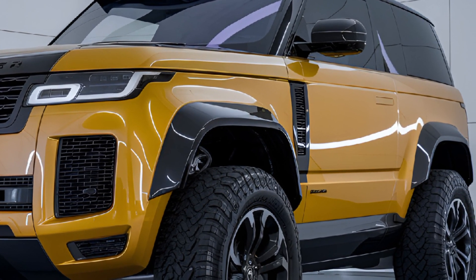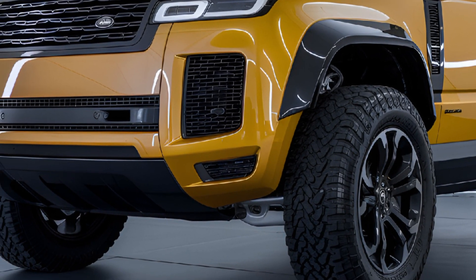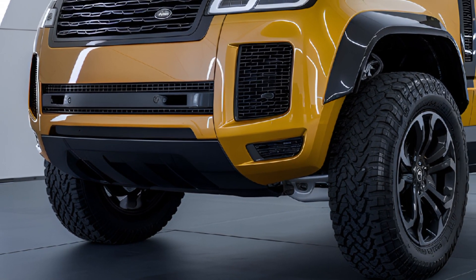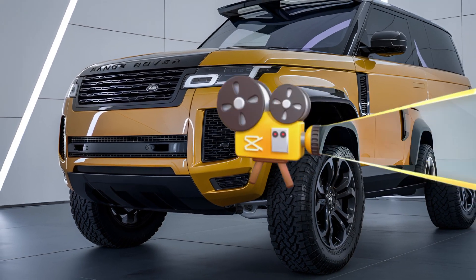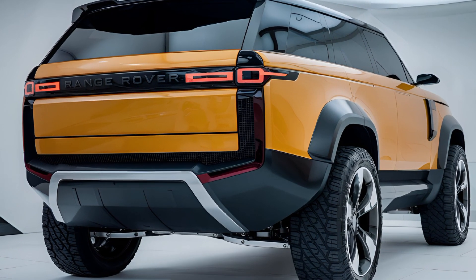The 2025 Range Rover Defender stands out as a versatile SUV that combines timeless design, exceptional off-road capability, and modern luxury, making it an ideal choice for those who refuse to compromise on style or performance.